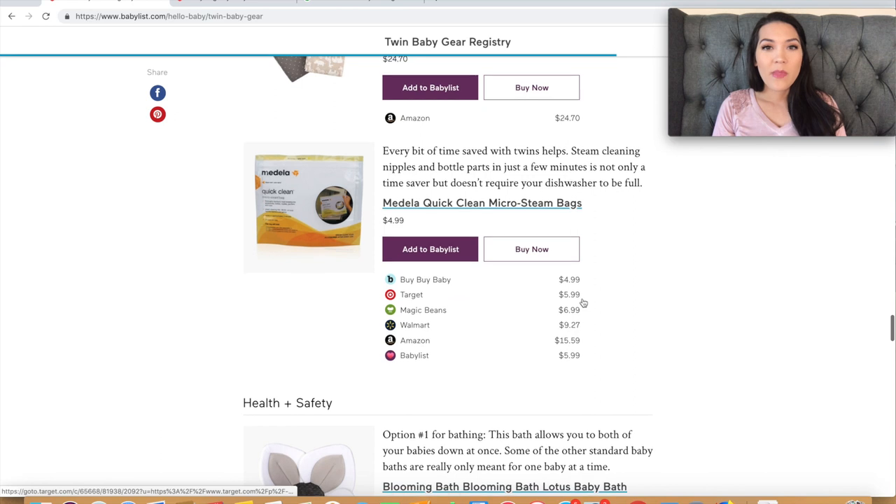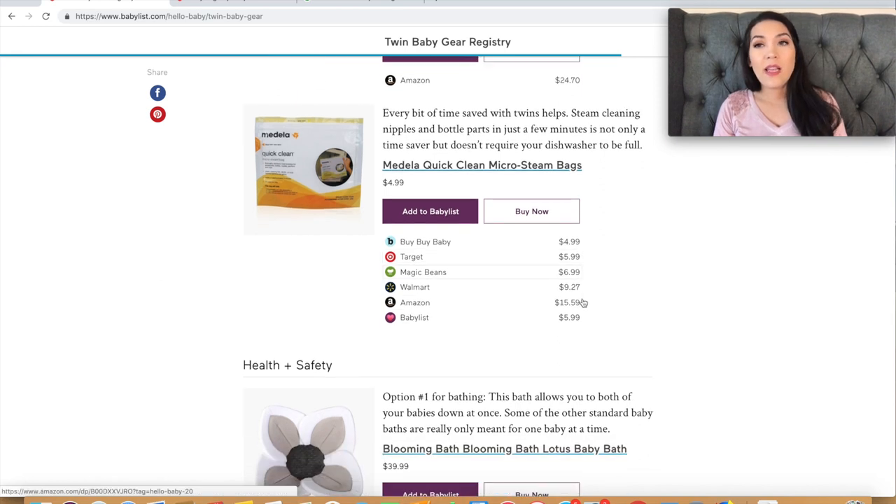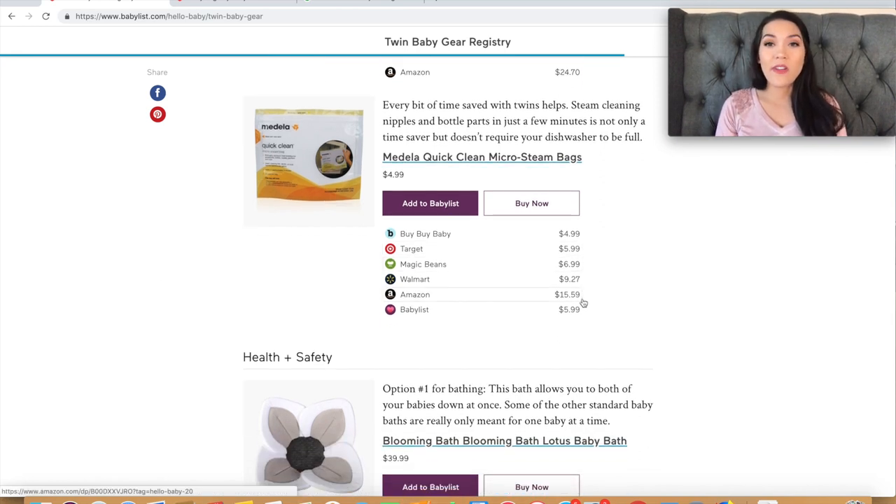Next are receiving blankets and burp cloths — pretty standard, no real comment needed. Then there are the Medela quick clean micro steam bags. Every bit of time saved with twins helps — they steam clean and sterilize nipples and bottle parts in just a few minutes. I'd never actually heard of this before, but it sounds like a useful time-saver.